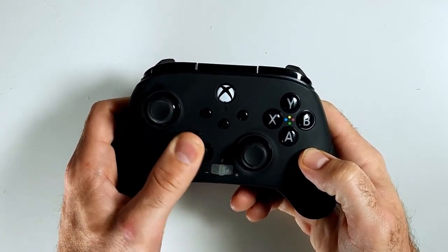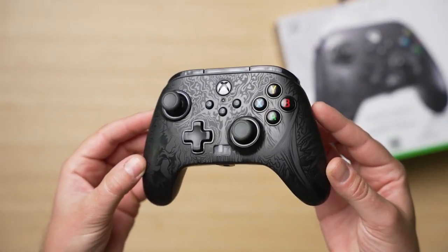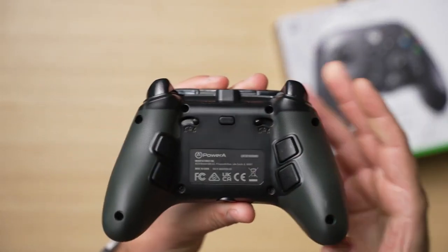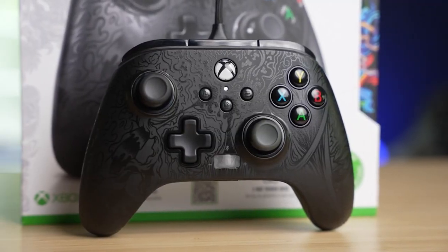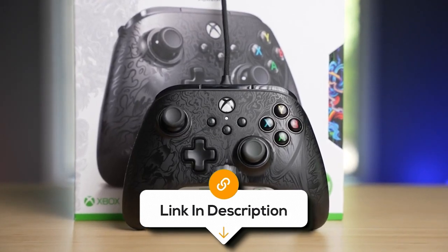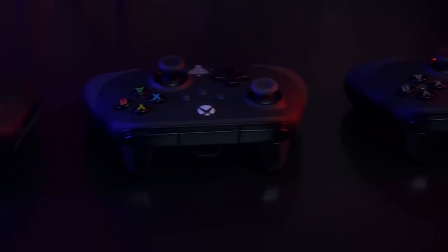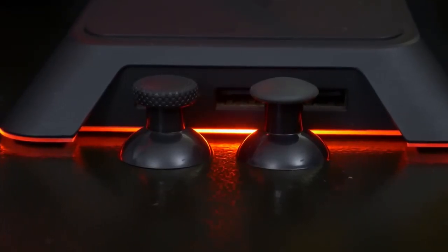The Fusion Pro 3 has replaced the detachable paddle system from older versions with four programmable buttons. This change might be viewed as a cost-cutting measure and may not be preferred by all users. Overall, PowerA's value-focused pro-grade controller manages to impress, and it doesn't put a huge dent in your wallet, making it one of the notable wired options on this list.